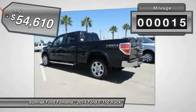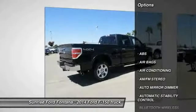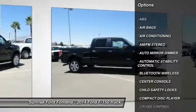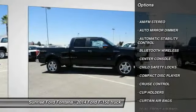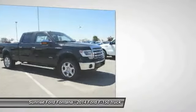This vehicle has less than 100 miles. Here are some of this vehicle's great options: running boards, navigation system, keyless entry, anti-lock braking system, heated seats, heated steering wheel, audio controls, and traction control.